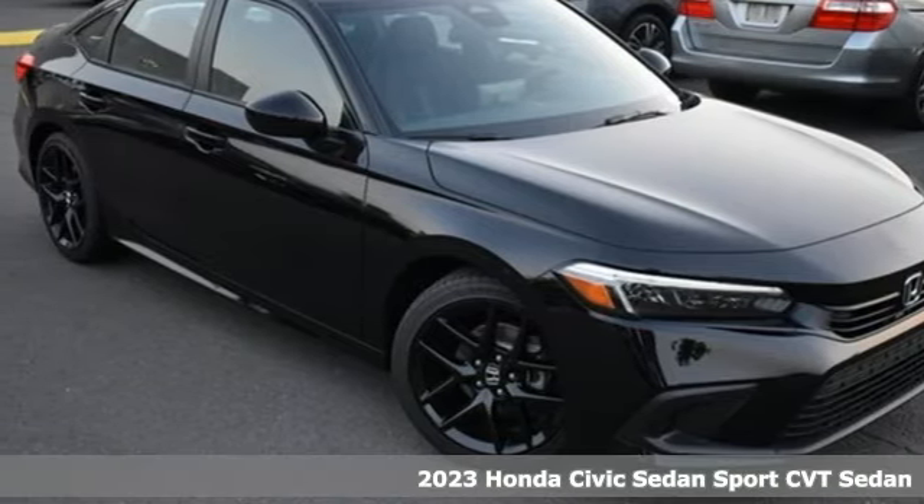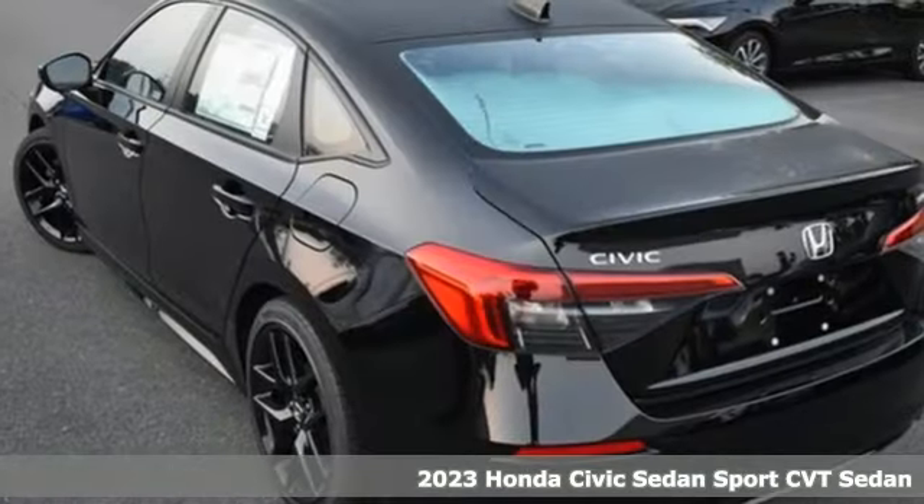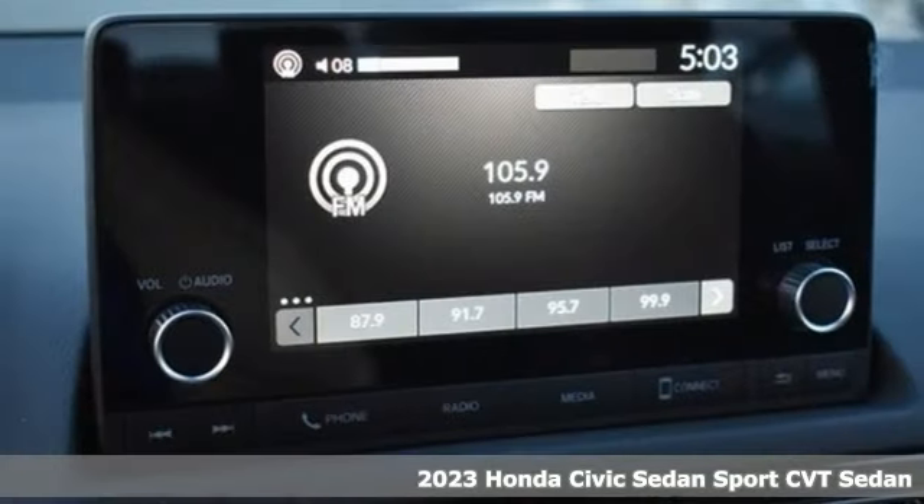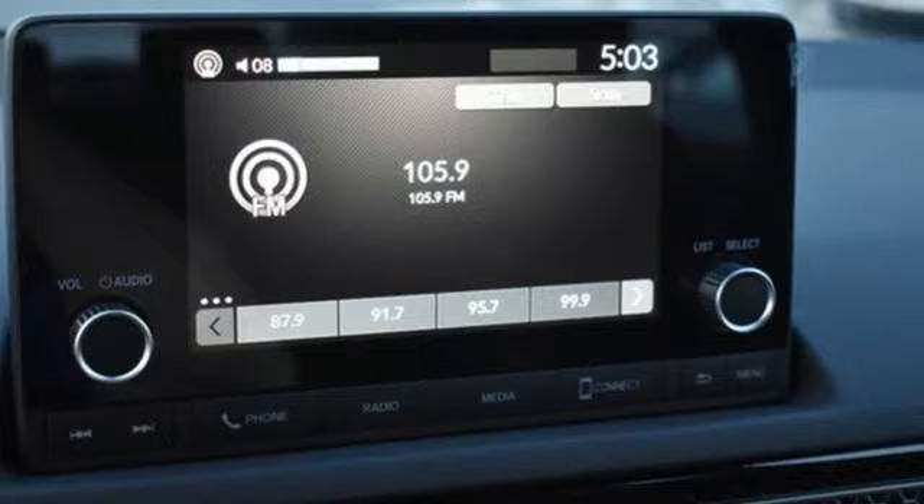It's a new 2023 Honda Civic Sedan. The Civic has a long history of excellence and of constantly moving forward. Plus, it offers an exciting list of features.